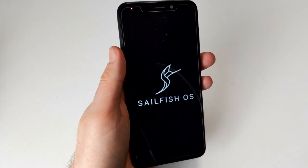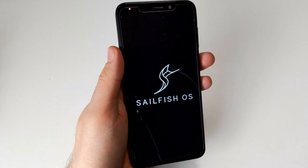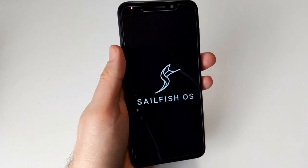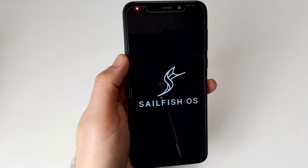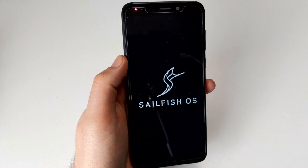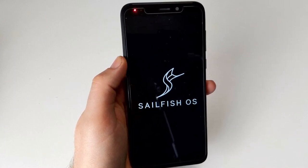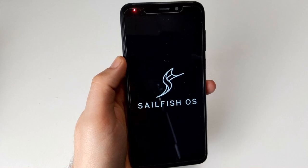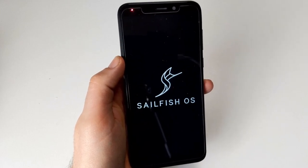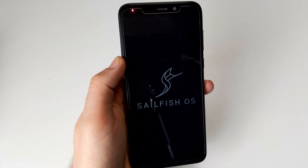Hello and welcome to another video for linmob.net. Today I'm taking another look at SailFish OS, the nice and major Linux phone OS that sadly has some proprietary UI components. There's been a new release of SailFish OS called CoLi — I don't know how to exactly pronounce it — and it's version 4.0.1. This specific release I'm trying here is the latest one, 4.0.1.48.